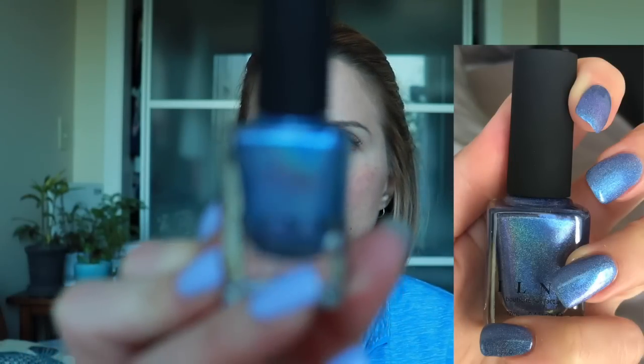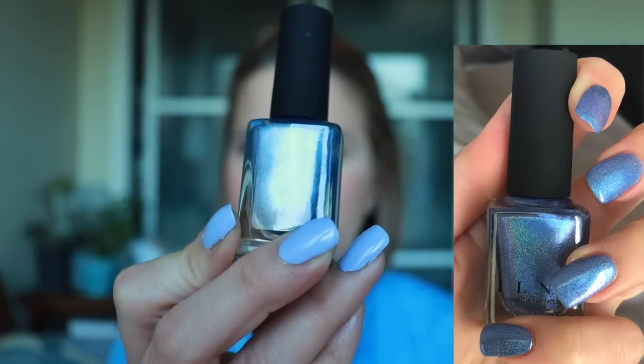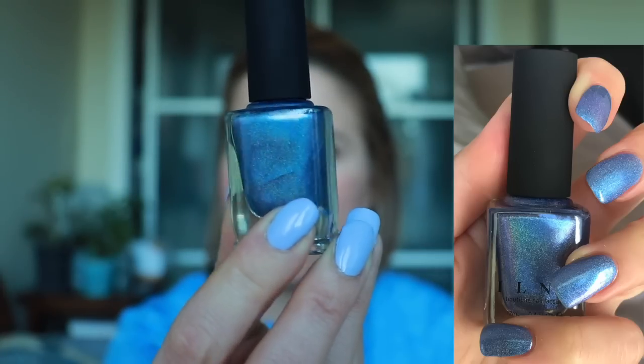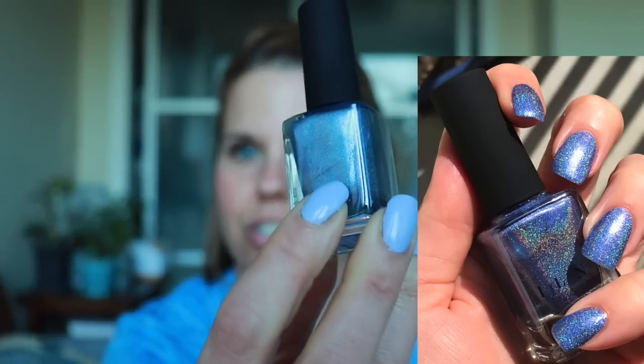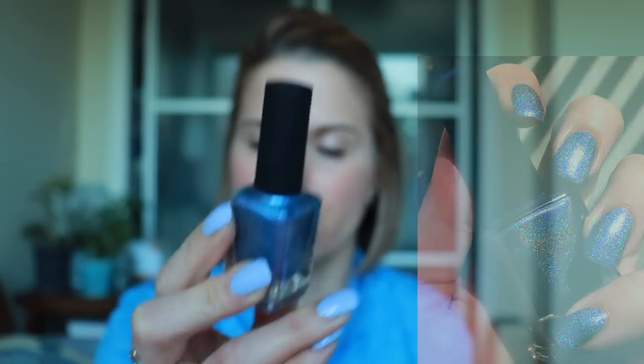I did pick up Tidal Wave as well, which is kind of like a sky blue with a linear holo, and I think there's a pinky-purple shimmer in here too. You only catch it in certain lights, so I don't know if I'm going to be able to catch it here, but it does have a linear holo. I don't know if you're going to catch that flash that's in there, but it has a nice pinky-purple shimmer — that again is Tidal Wave.